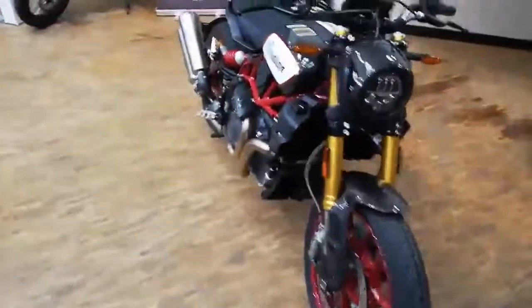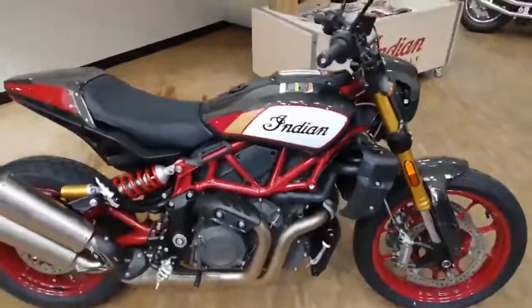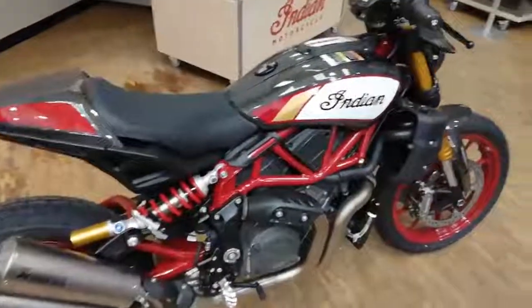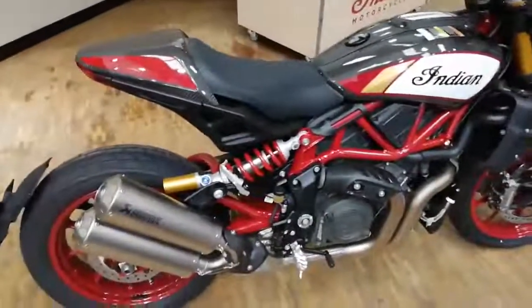Hi, it's John from Crazy Horse in Berries and Edmunds, and I'm introducing you to the FTR 1200 Championship, which is a limited edition of 400 bikes worldwide. As you can see, it's a stunning machine.